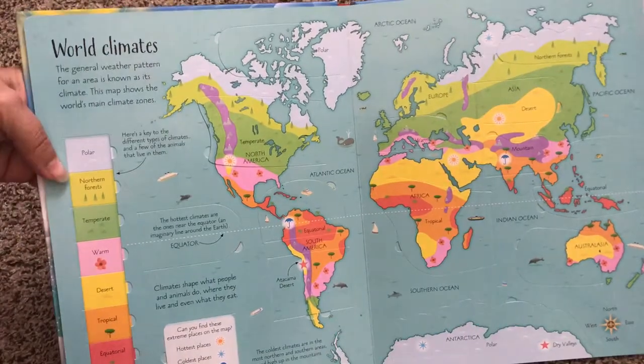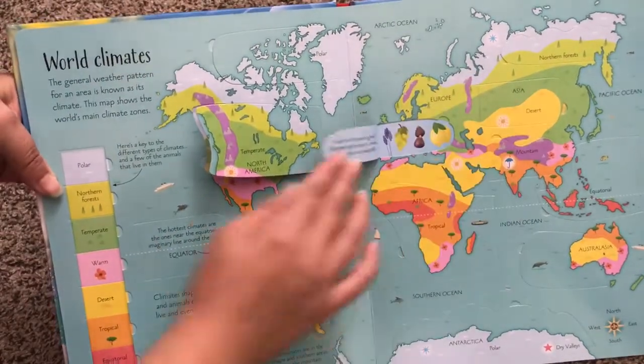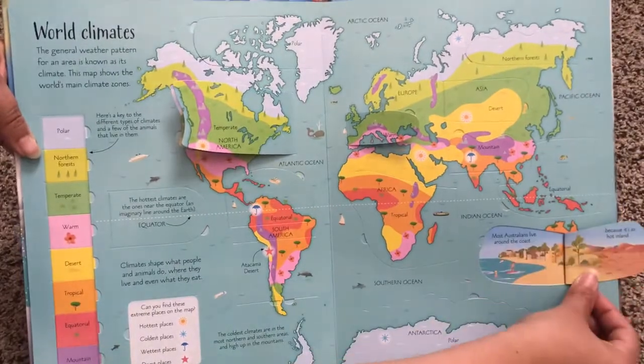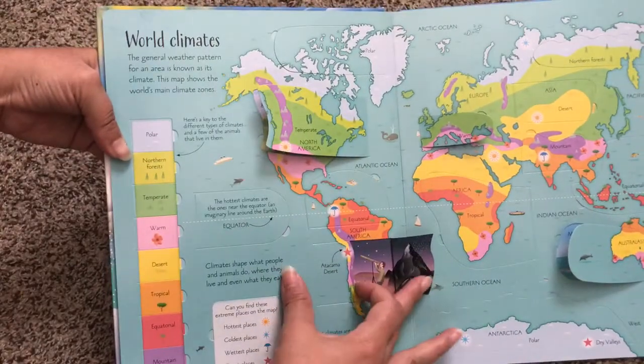World climates. Here is the map of the world and then it talks about the climates from all over the world. Great if you're teaching your children about the world — this will fit perfectly in with a history lesson or science lesson.